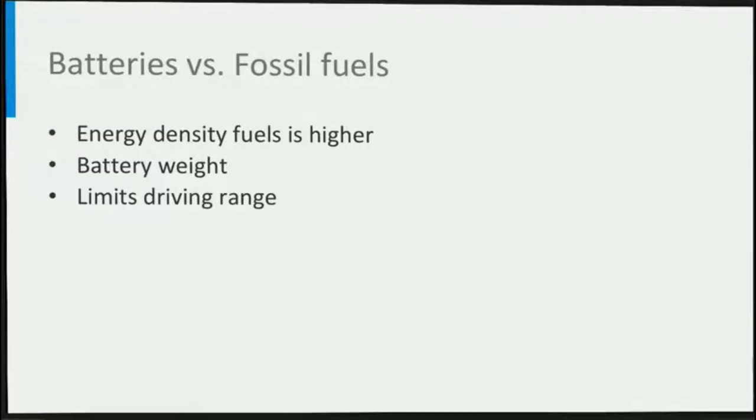Gasoline, for instance, has an energy density of 12,900 Wh per kg. However, an electric engine is roughly 4 times as efficient as an internal combustion engine in converting chemical energy into mechanical energy. Thus, an EV battery needs to be roughly 13 times as heavy as a gasoline tank to reach the same energy content.